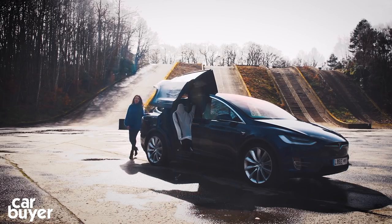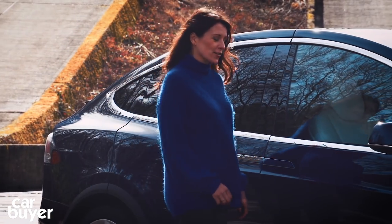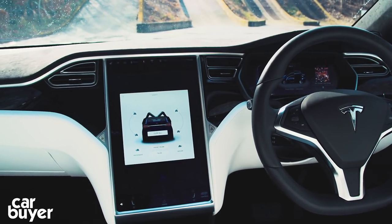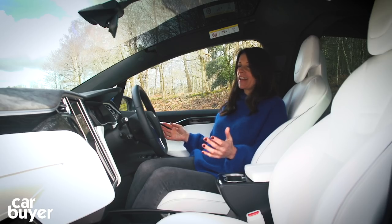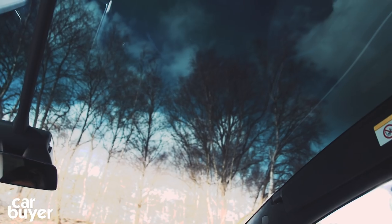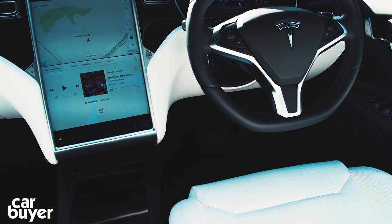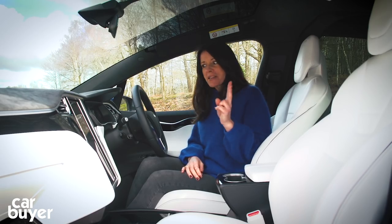But as sci-fi as these incredible doors are, if you really want a glimpse of the future, you need to get in the driver's seat. Once you're in here, immediately you notice that it's so bright and minimalist and modern looking. You have this enormous panoramic windscreen — it's the largest glass windscreen in production — and it arches back up over your head, opening up to the sky above. Straight away you notice there's no handbrake, there's no ignition. In fact, there are only two buttons in here.